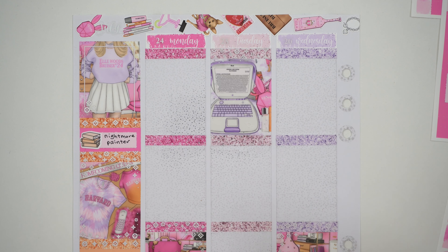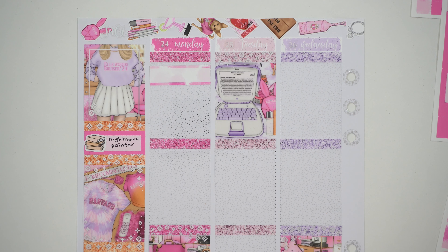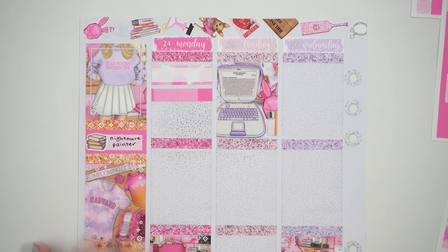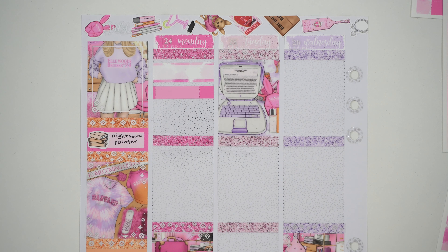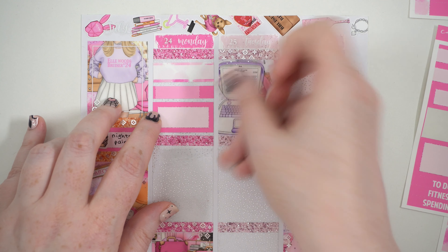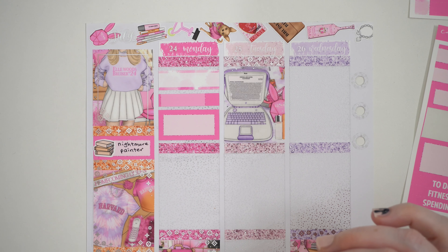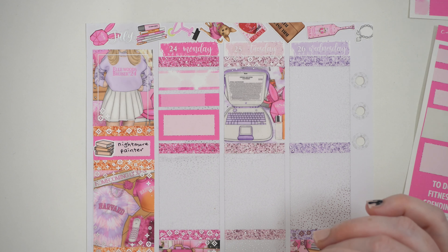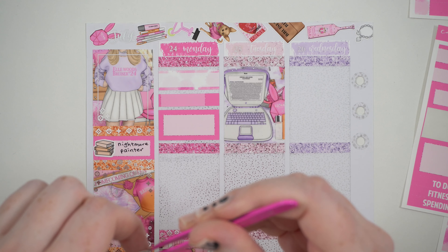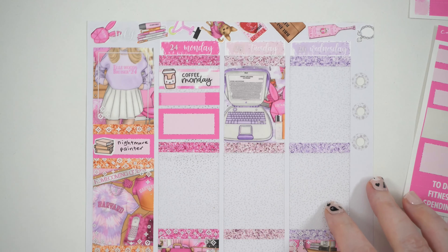Monday - of course we're going to start with Coffee Monday as per usual, and then we also have a go live. I had a pretty chill Monday to be honest, just gearing up for the week ahead. Sometimes I'm just not in the mood on a Monday - I'm very much like Garfield that way. I thought this coffee cup from Papermilk was the perfect color for the spread.